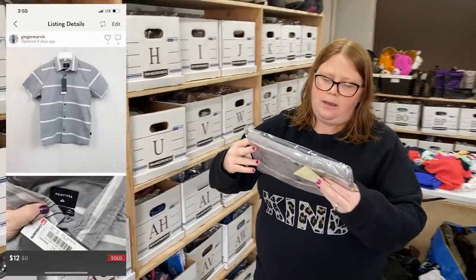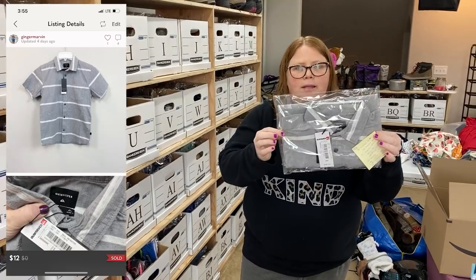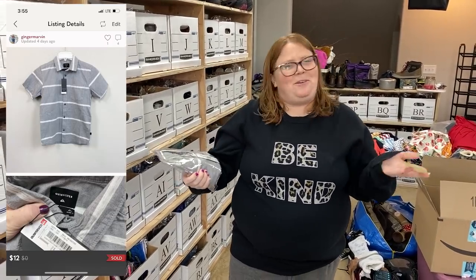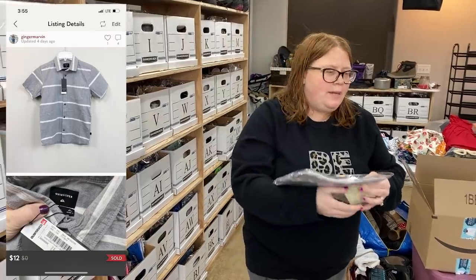For the Facebook sale, it's a Quicksilver button-down and I do have $5 into this and I accepted a $12 offer. It's not great but it's been listed a little bit and I was just ready to see it go.